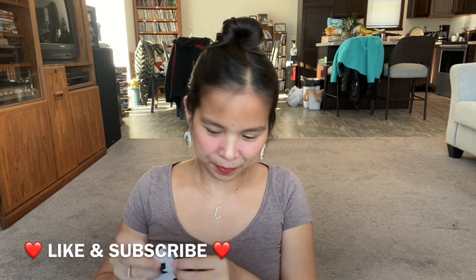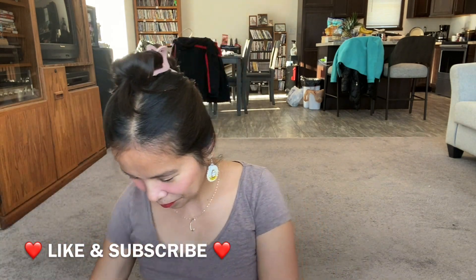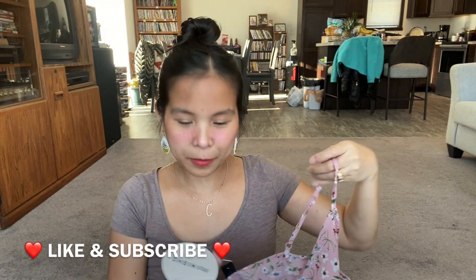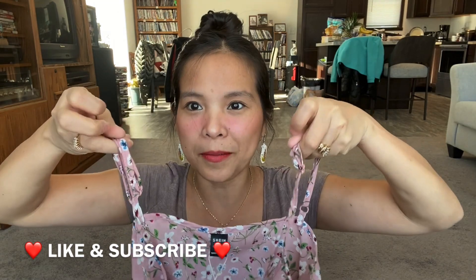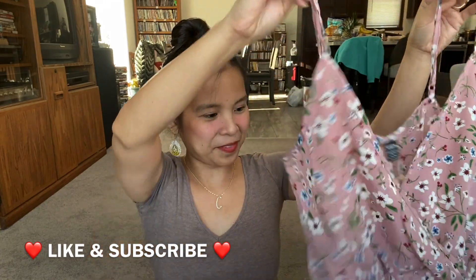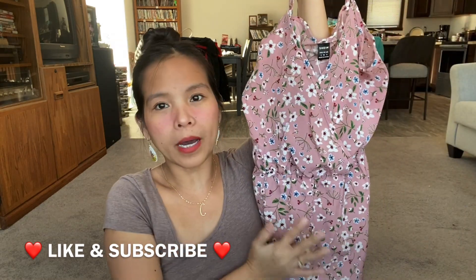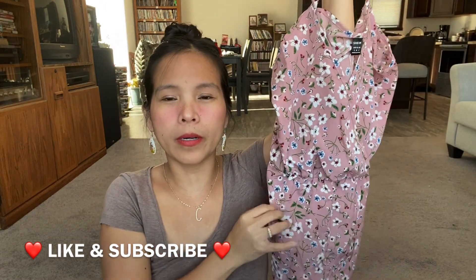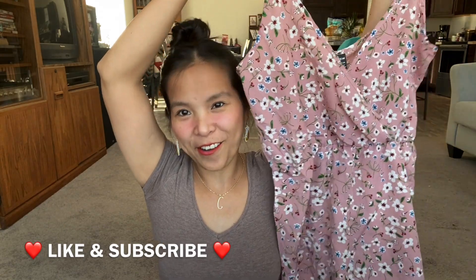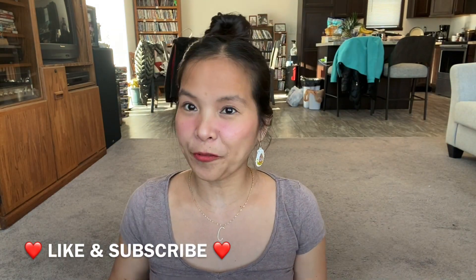The next item is another romper. I love the adjustable straps. And the design is flowers — it's pretty. There are no pockets again. And it's a wrap romper with a floral design. I like it. And I got this for $5 only. Very cheap and very affordable. And it's very comfy.